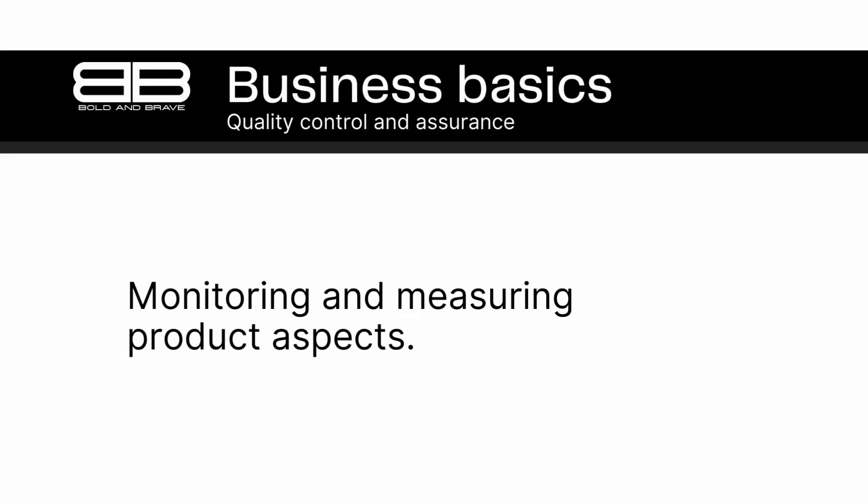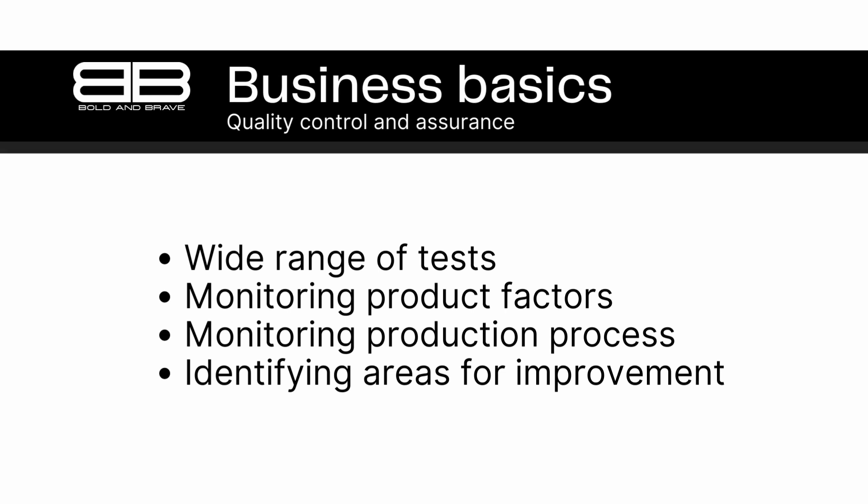Number 5. Quality control and assurance involve monitoring and measuring various aspects of a product to ensure that it performs as expected and meets customer needs. This can involve a wide range of tests and measurements, depending on the type of product being produced. For example, a car manufacturer might test a vehicle's brakes to ensure that they meet safety standards, while a food manufacturer might test a product's taste and texture to ensure that it meets customer expectations. By monitoring these factors, businesses can identify potential issues early in the production process and take steps to correct them before they become larger problems.